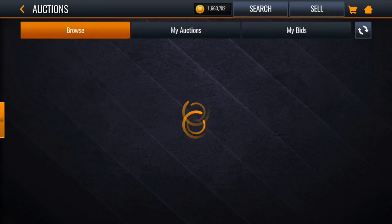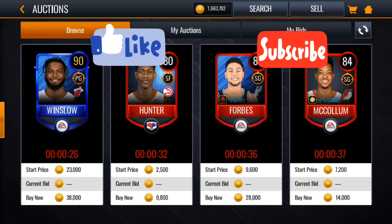That's about it for the video, guys. If you liked it, please hit that like button, subscribe to the channel for more NBA and MyTeam content, and I'll see you in the next one.